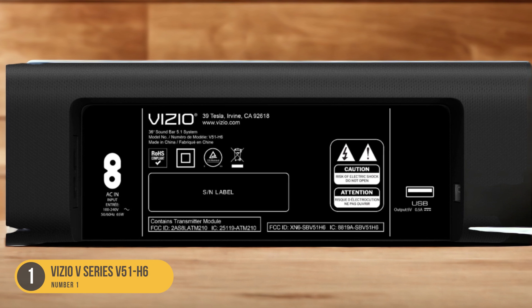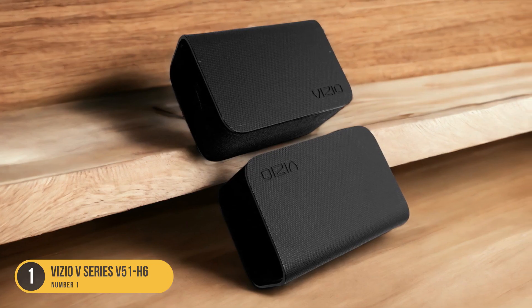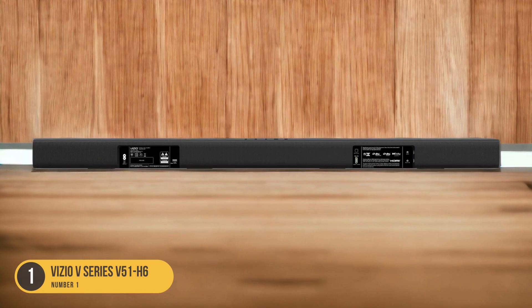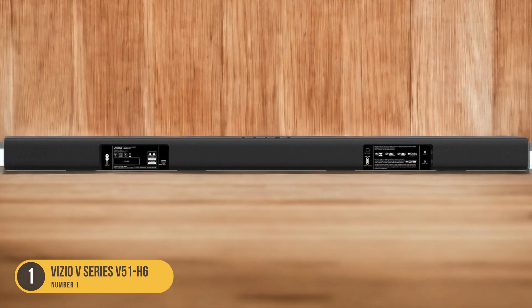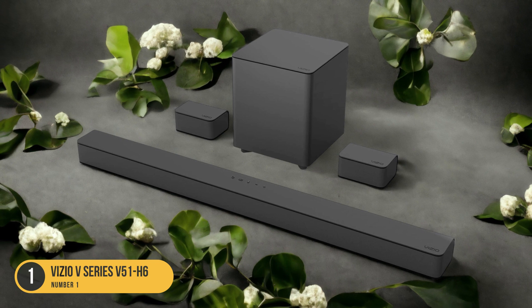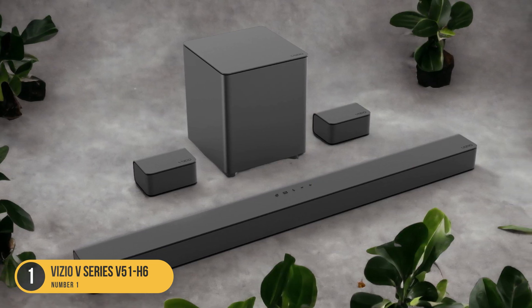Despite its budget-friendly nature, the Vizio V Series 551H6 doesn't compromise on audio performance. It features a 5.1 setup, which includes a soundbar, a wireless subwoofer, and two satellite speakers. This configuration ensures a well-rounded soundstage for a more immersive audio experience. The discrete center channel is responsible for reproducing clear and accurate voices, ensuring that dialogue is heard with utmost clarity.